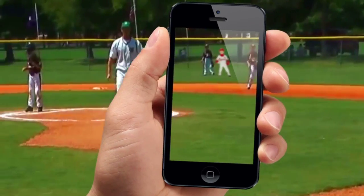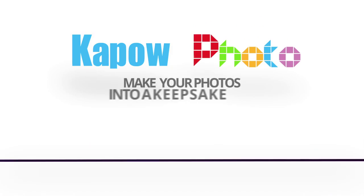What a great photo. Display it with explosive impact. Kapow Photo makes your photo into a keepsake, a photo sculpture.